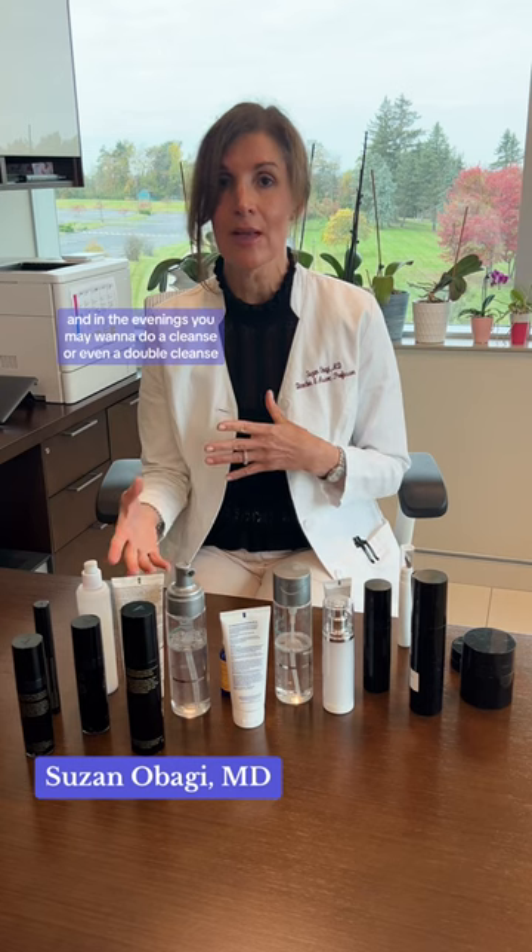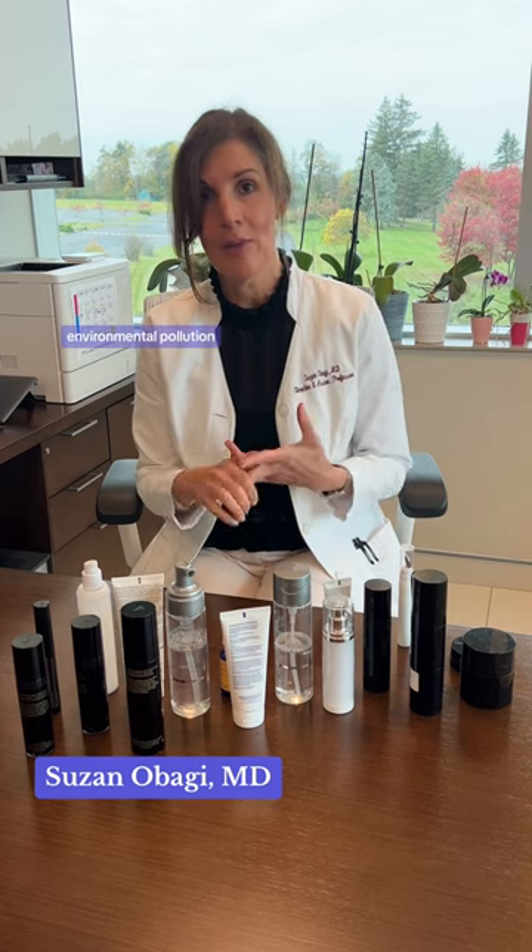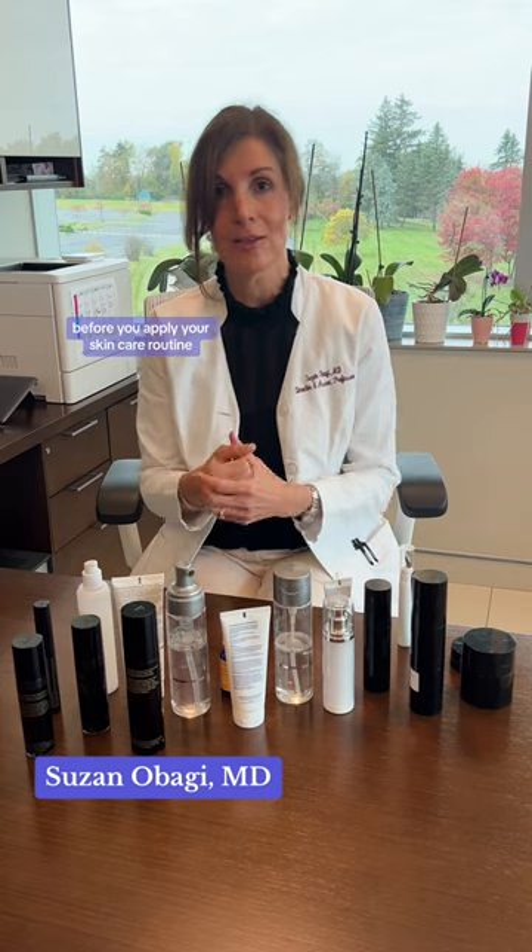In the evenings you may want to do a cleanse or even a double cleanse to make sure you've removed all the impurities from oil, makeup, and environmental pollution before you apply your skincare routine.